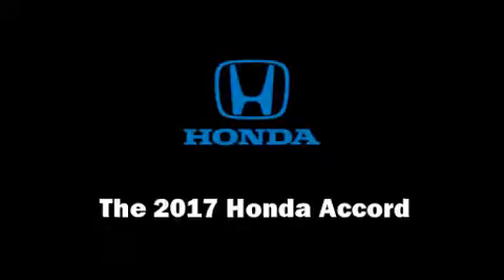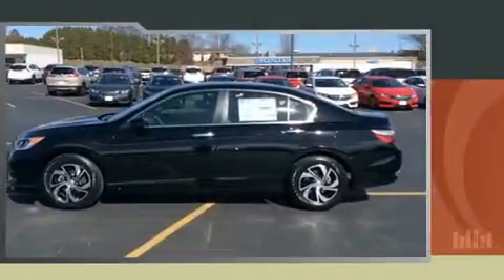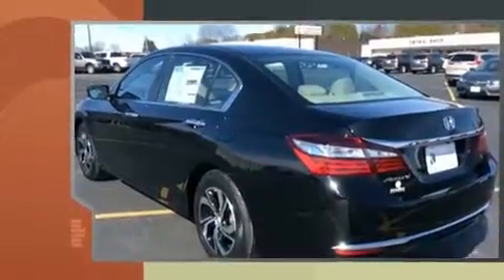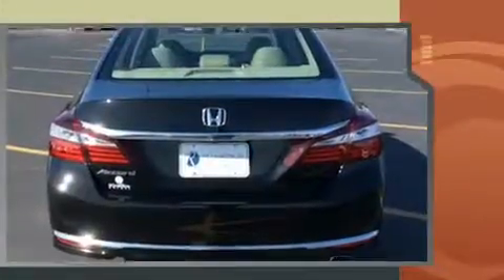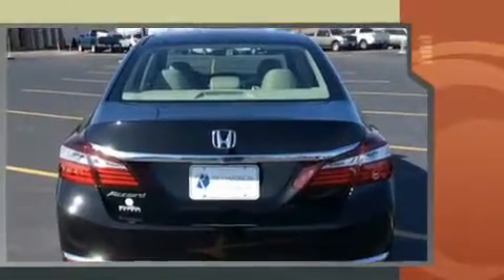Get excited about the 2017 Honda Accord. This four-door, five-passenger sedan provides a satisfying ride for all passengers. It features a continuously variable transmission, front-wheel drive, and a 2.4-liter four-cylinder engine.